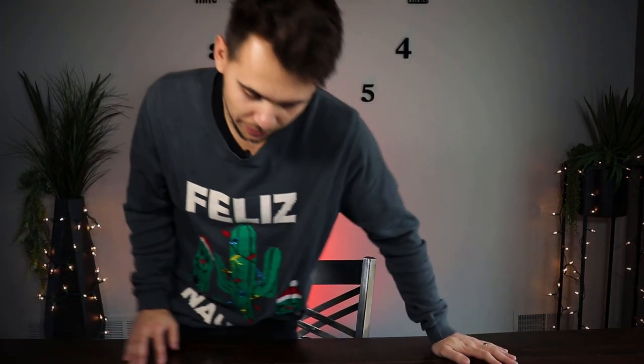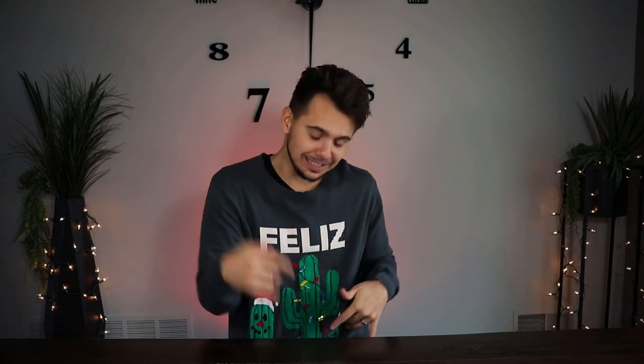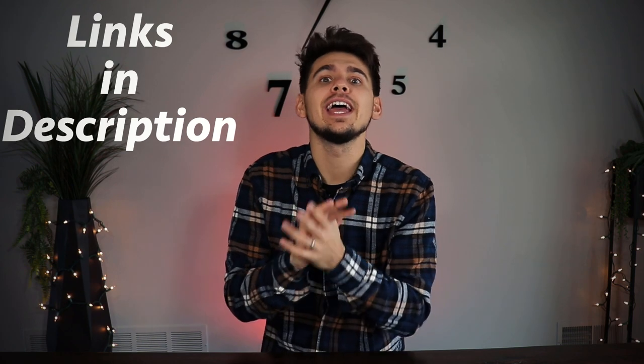Tis the season to be jolly! Today we are going over gift ideas for physical therapists or physical therapist assistants since we are heading into that holiday season. Unless you're watching this at a different time — maybe for a birthday or graduation. This video goes over 10 different gift ideas, and I'll put a link to each item in the description so you can easily access them. Let's get started.